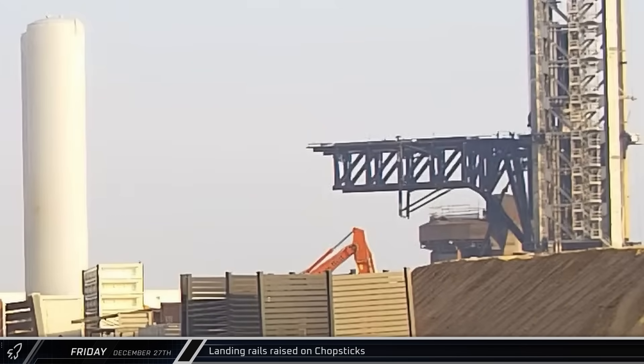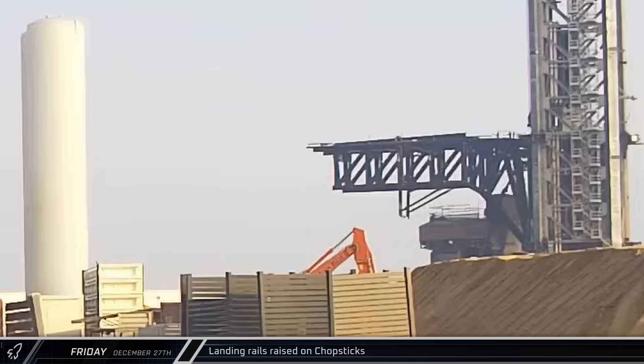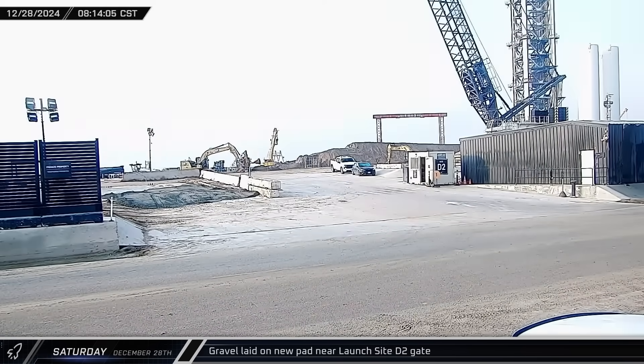At launch pad A, the landing rails were raised on the chopsticks as SpaceX started to work through the pre-flight checklist in preparation for the seventh integrated flight test. This flight could take place as soon as the coming week.